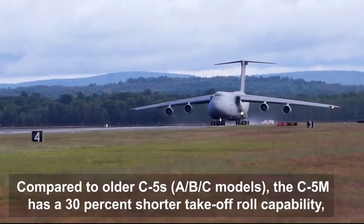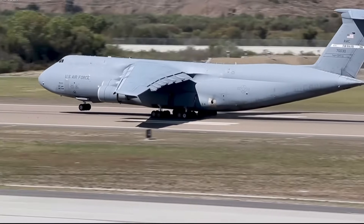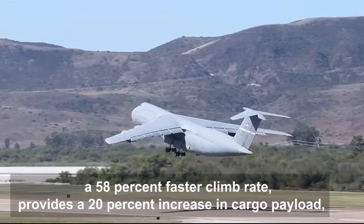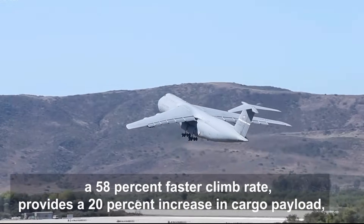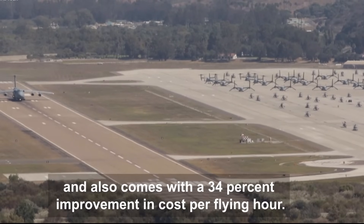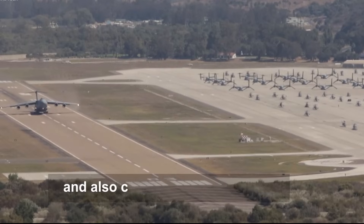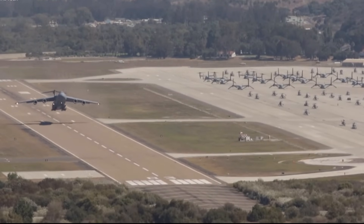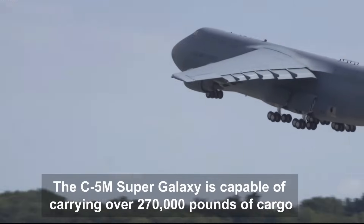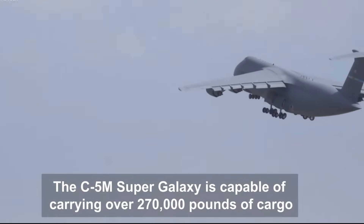With its new engines and other system upgrades, the RERP-modified C-5A/B/Cs became C-5M Super Galaxies. This modernization program also made the C-5 fleet quieter, FAA Stage 4 compliant, enhanced aircraft reliability, maintainability, structural and system integrity, reduced cost of ownership, and increased operational capability well into the 21st century. Looking to the future, modernization efforts include incorporating advanced weather radar, mission computing, communication systems, and air traffic management to meet FAA mandates and survivability in theater.